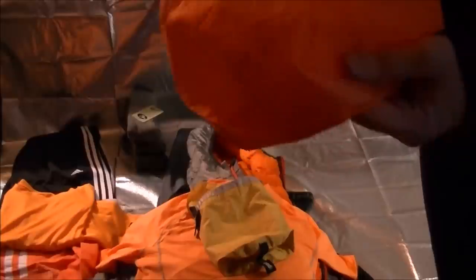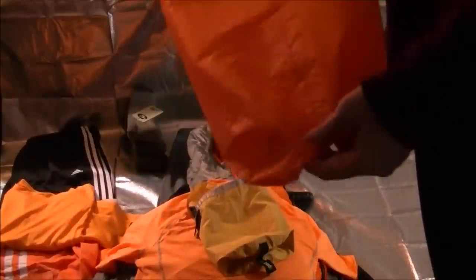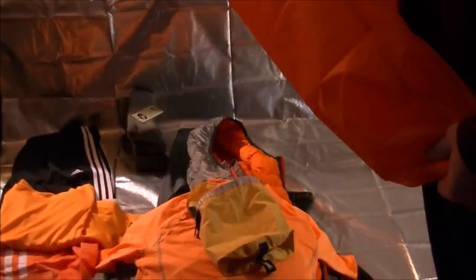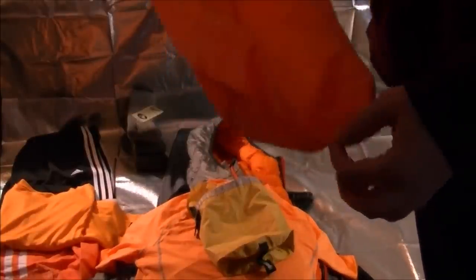You can also blow one of these up, pinch it down, lock it, and use it as a pillow with just air. I'm going to use the orange one for clothing and the blue ones for food and snacks. I believe these are 20 liters each — a pretty good size and extremely lightweight.